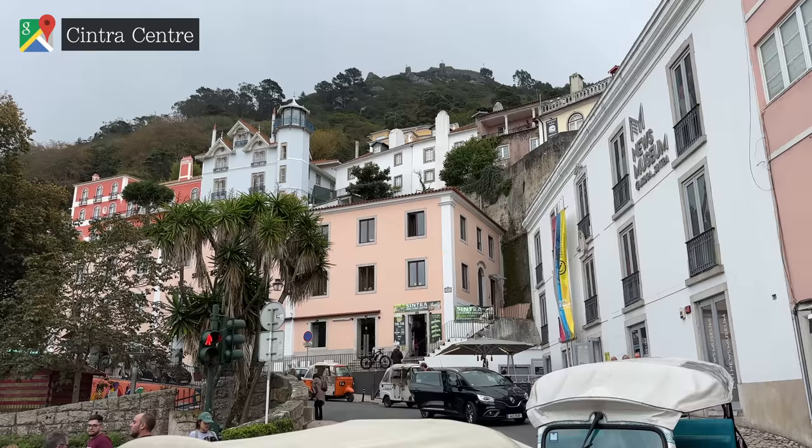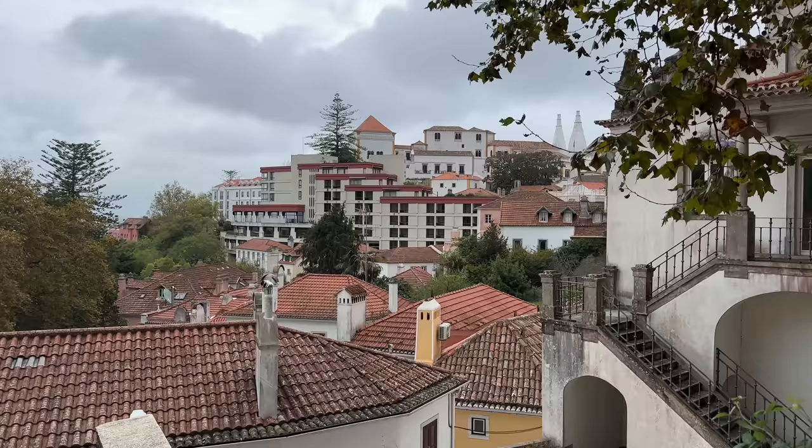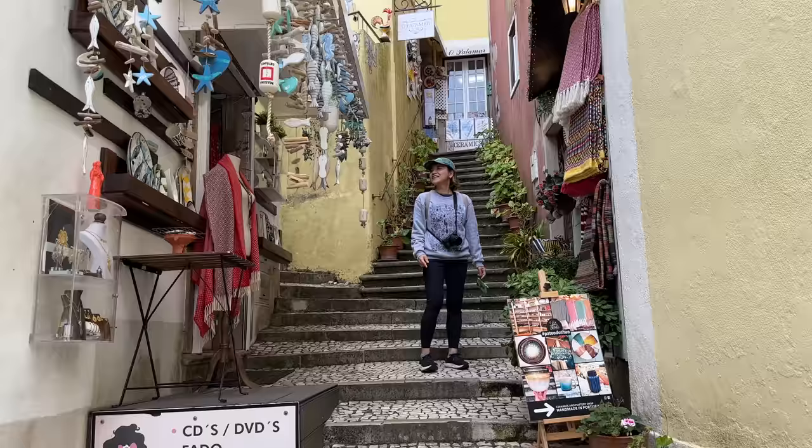Being so high up and surrounded by hills, Pena Palace can live in its own microclimate. The great news is that even if the weather isn't great up here, 500 metres below, the town of Sintra itself was a big highlight in all of our time here.